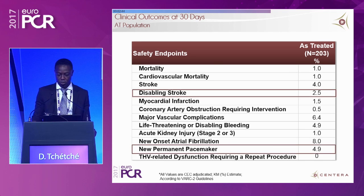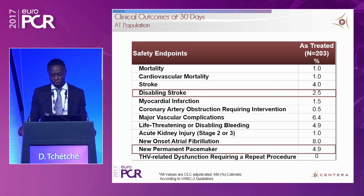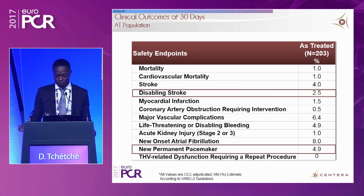Disabling stroke was 2.5% — a small and low stroke rate. New permanent pacemaker implantation is one of the key findings of this study, apart from low mortality: 4.9% pacemaker requirement at 30 days. To my knowledge, this is one of the lowest pacemaker rates for a self-expanding device.